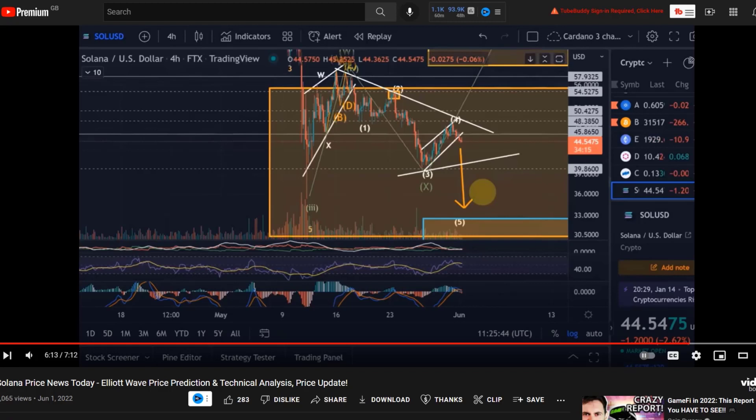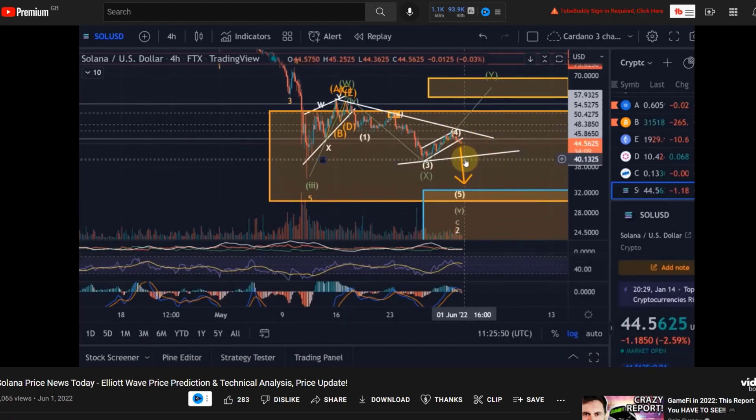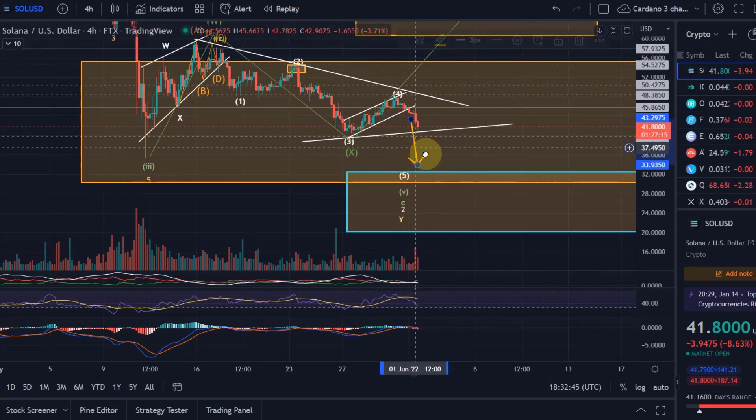Hello and welcome to another update video about Solana — just a quick one to update you about the next possible moves. We've had quite a bit of movement on the Solana chart since my last video. We start by looking at what I said in the last video, only about six or seven hours ago: short-term downside expected, probably $240 — maybe a little bit higher — and then we would see a decision moment. This is exactly what happened, and that decision moment is now.